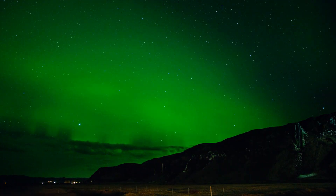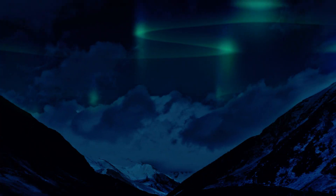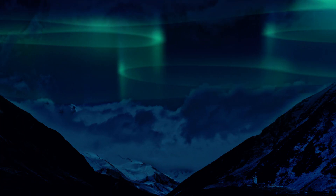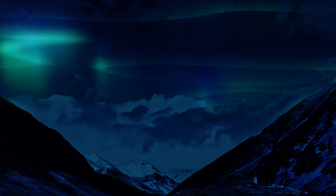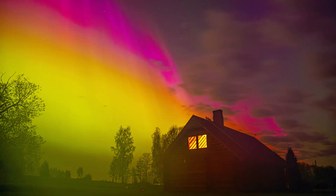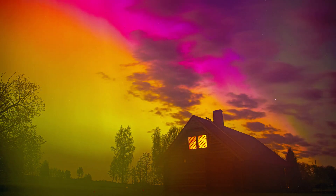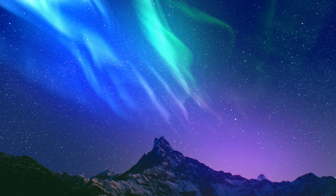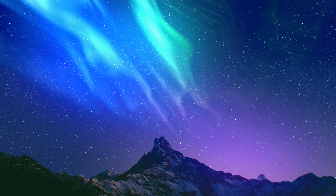The colors of the aurora depend on the type of gas involved and its altitude. Green, the most common color, occurs when oxygen at lower altitudes is excited. Red appears when oxygen is excited at higher altitudes. Blue and purple can result from the excitation of nitrogen molecules.